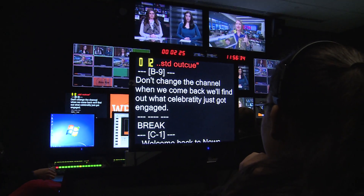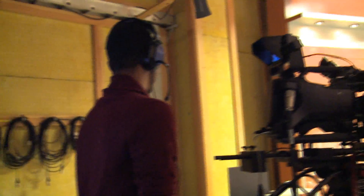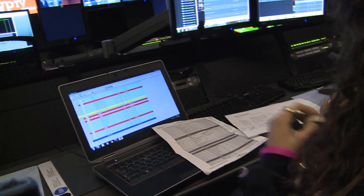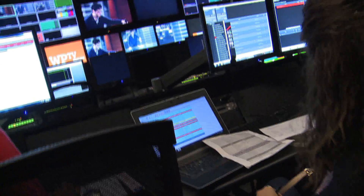The hosts are ready to inform their audience on the latest up-to-date news. After all the stories are read and the amazing performance is given, the crew comes together to review how the production went.